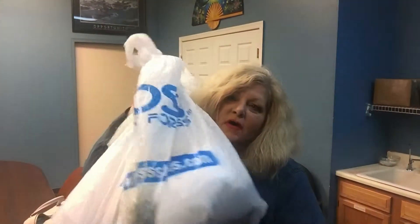Hi everybody, it's PJ and today we're gonna do a Ross haul. Ross for Less — is that Ross for Less? I think that is.